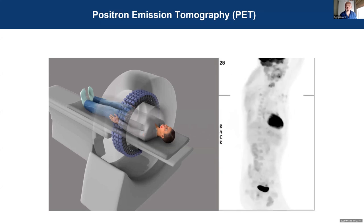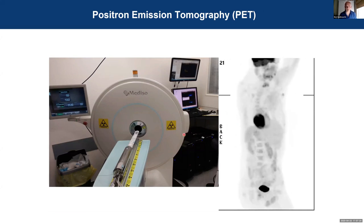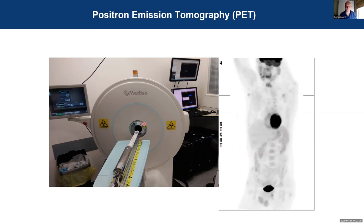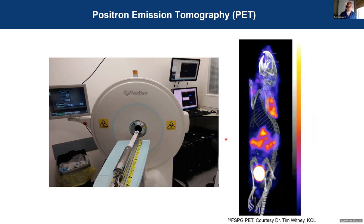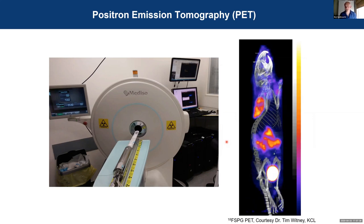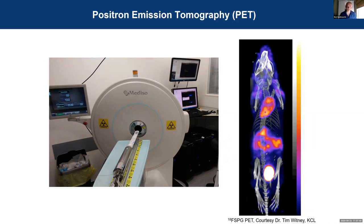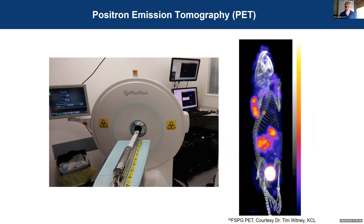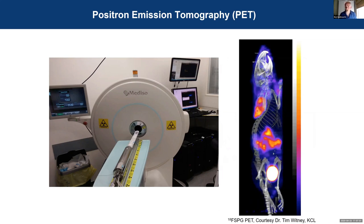As the technology has improved over the years it's been possible to miniaturize it, so we now have small animal equivalents of these clinical scanners which we can use for developing and validating new radiotracers. This is one of the scanners in our department which can accommodate either a mouse or a rat. We can get images like this — this is FSPG, which is a substrate for the XCT transporter, and we can use it to get an image of glutathione synthesis as a biomarker of oxidative stress in this mouse, which has a xenografted tumor on its back.